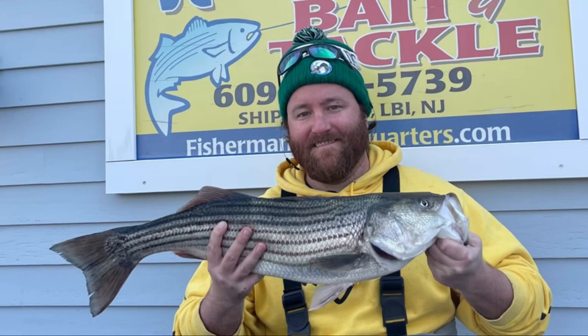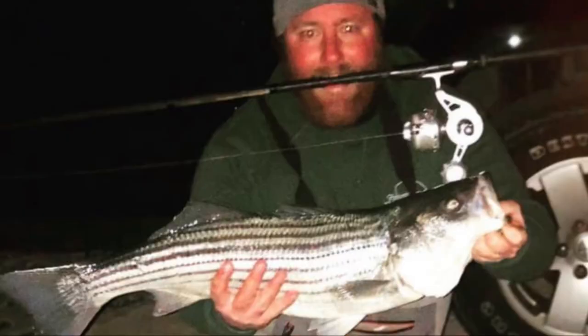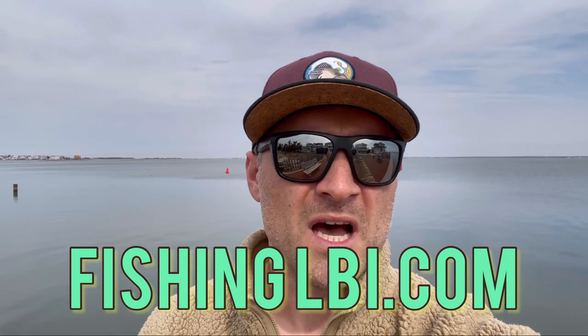Just today we had our first weigh-in of the season for striped bass. Paul Lindsay checked in a 29-incher he caught at the Mid Island Bayside on bloodworms. He had some really good fishing today, yesterday, and recent days since opening day. For an updated fish report, check out fishinglbi.com — posted a blog there just yesterday with photos and details. Paul won the hundred dollar store gift certificate here at Fisherman's Headquarters for the first weigh-in of the year, and he was generous enough to donate it to the Southern Regional High School fishing club.